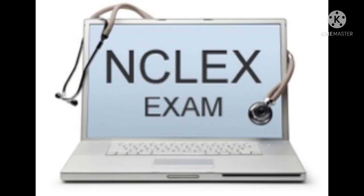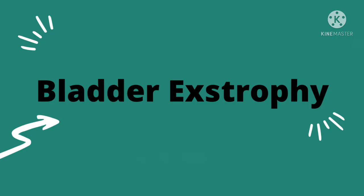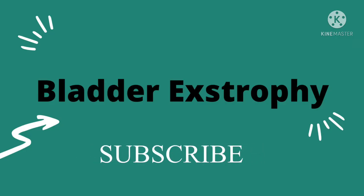Let's talk NCLEX. I hope all is well with each of you. We will be discussing another topic that's not often talked about, but most certainly it shows up on the boards. Today's topic is going to be bladder exstrophy.